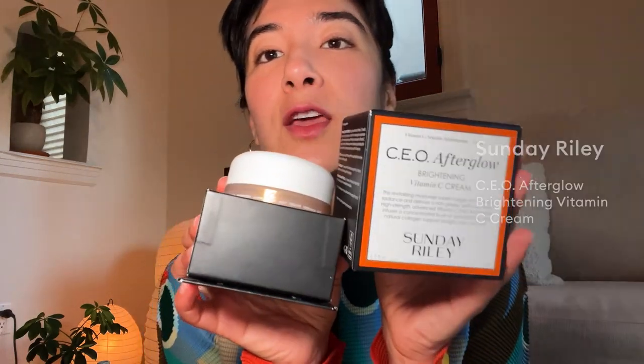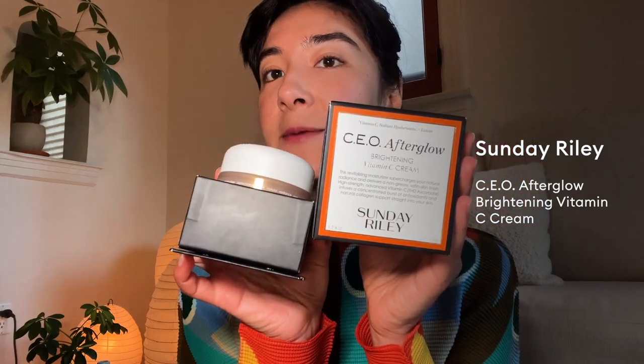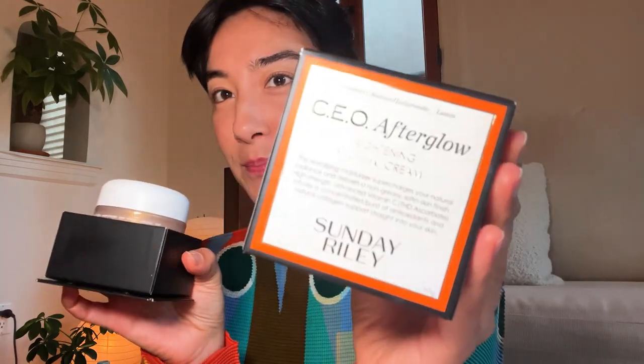So this is the CEO Afterglow Sunday Riley brightening vitamin C cream. What a beautiful surprise to get this in the box. So let's put on some of this. Beautiful — this feels very good.